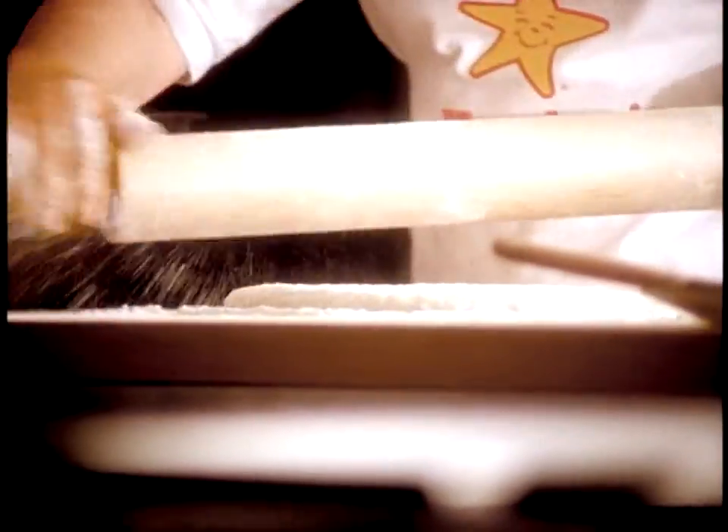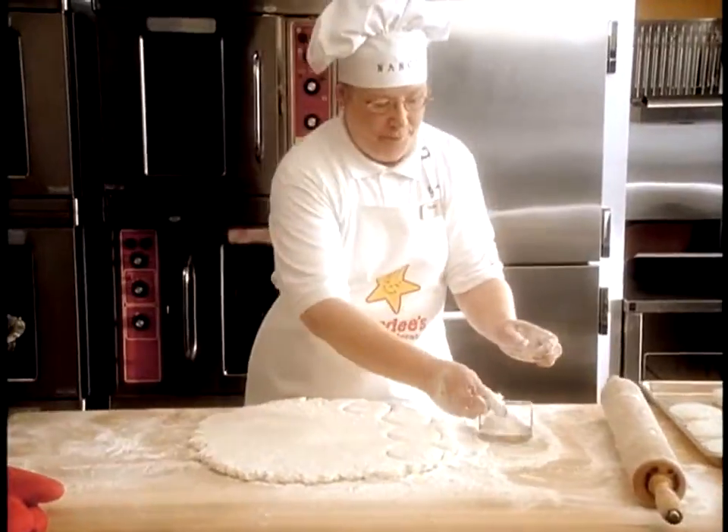We have had people come from 100 miles — some from Georgia, some from Chattanooga. Not that I'm bragging. I am a biscuit master.